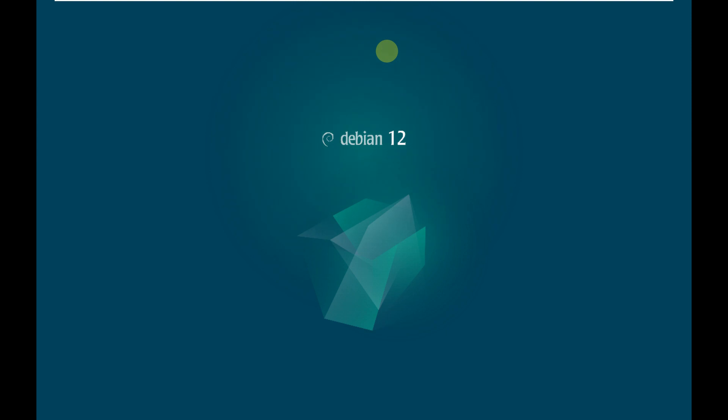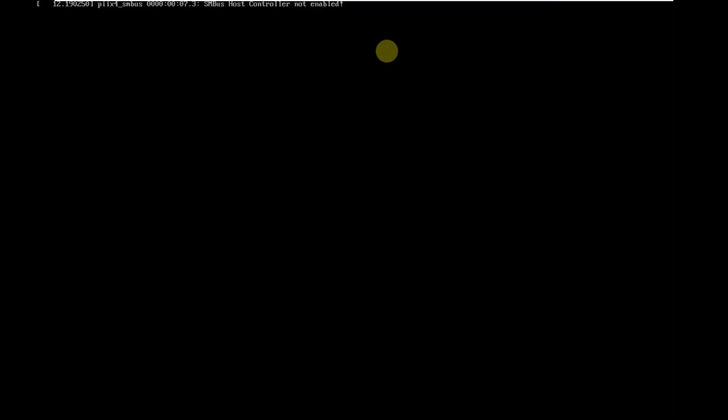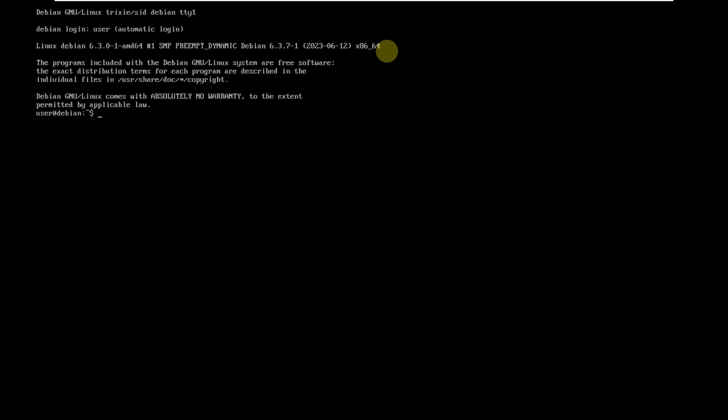Most people will get confused thinking it's still Debian 12, but this is Debian 13 Trixie edition. The codename for Debian 13 is Trixie. This covers the LXDE desktop environment — LXQt, KDE, MATE, and Xfce videos are already available in my channel. I've also made Linux Mint 21.2 Victoria videos if you want to check those out.